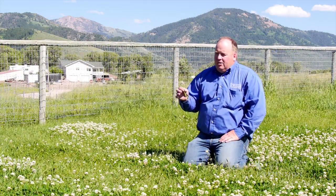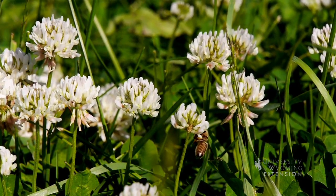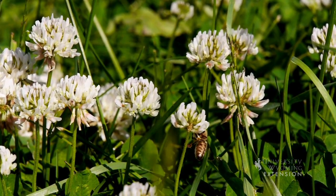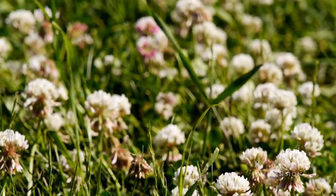One of the reasons we get clover in our yard is because it is out-competing grass in spots where the nitrogen is low. For those people who don't mind a little bit of clover in their yard, it can actually help bring nitrogen to their soils.